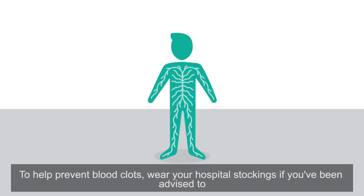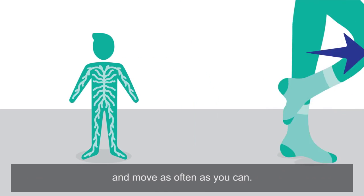To help prevent blood clots, wear your hospital stockings if you've been advised to, and move as often as you can.